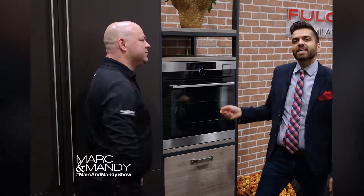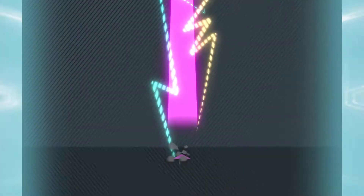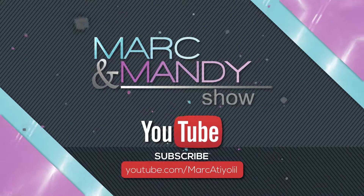Well, thanks so much, Rob. For more information, you can visit markandmandi.com. Thanks for watching The Mark and Mandy Show.